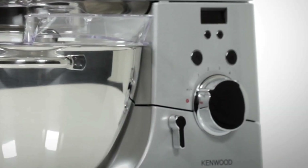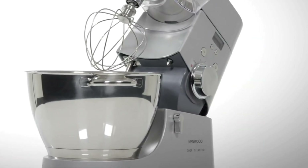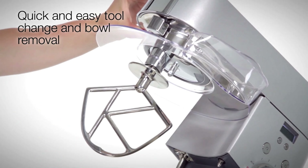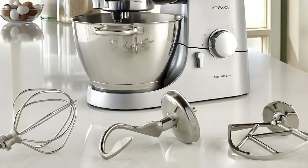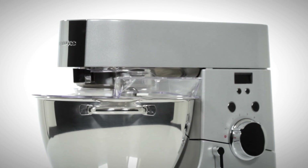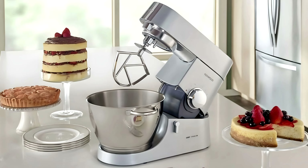Whether you're making a simple cake or an elaborate multi-course meal, you can count on this mixer to perform flawlessly. The Kenwood Chef Titanium is not just a mixer — it's an investment in quality and durability. Cleaning up is also a breeze; the attachments are dishwasher-safe and the mixer itself can be wiped down easily, making maintenance simple and hassle-free. Professional chefs love it for its reliability and performance, while home cooks appreciate its ease of use and versatility. So if you're serious about cooking and want a mixer that can keep up with your culinary ambitions, the Kenwood Chef Titanium is the perfect choice — a true workhorse that will serve you well for years to come.